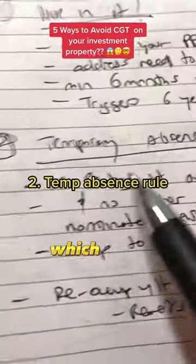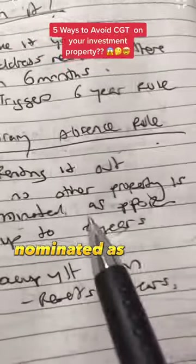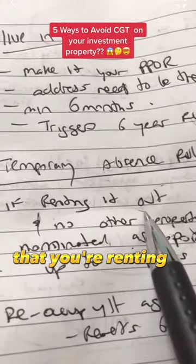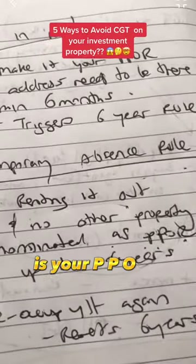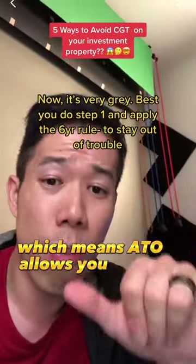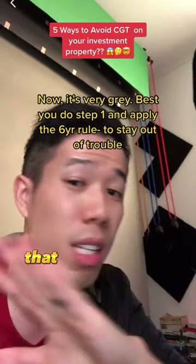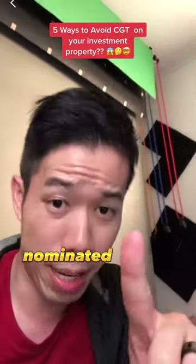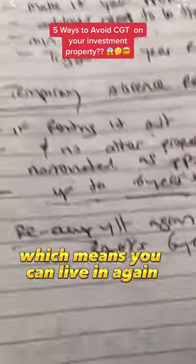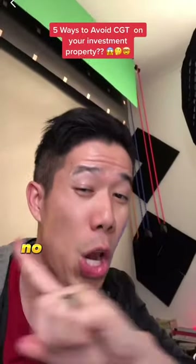This leads to trick number two, which is the temporary absence rule. For example, if you have no other property nominated as your primary place of residence, you can say this property that you're renting out is your PPOR. You can use this trick for up to six years, which means the ATO allows you for up to six years to say this investment property is your PPOR — that's if you don't have a PPOR nominated. When the six-year rule is up, you can re-occupy it, which means you can live in it again and it resets the six-year rule. During those six years, if you sell the property, no CGT.